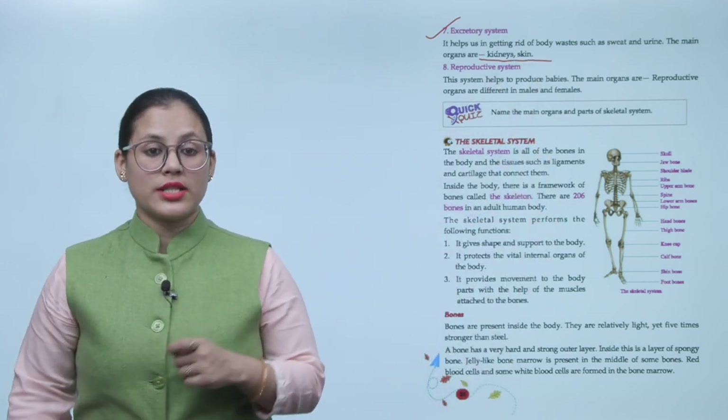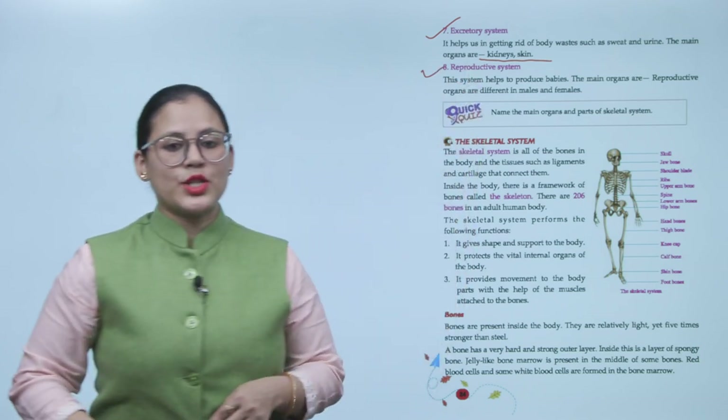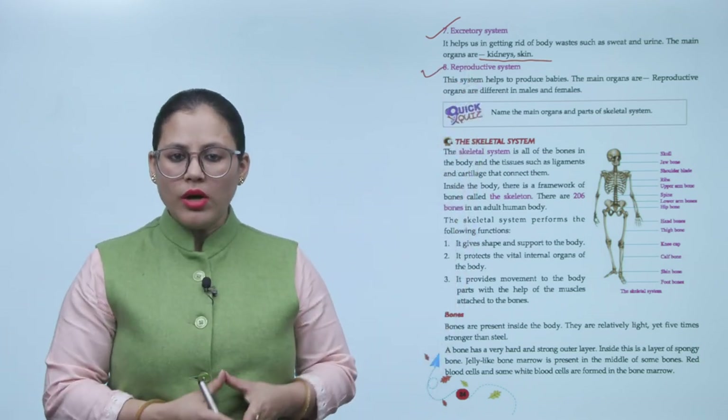Next is the reproductive system. This system helps to produce babies. The main organs are the reproductive organs, which are different in males and females.